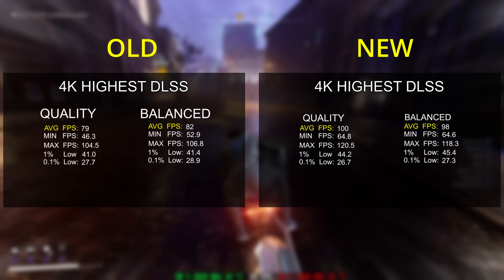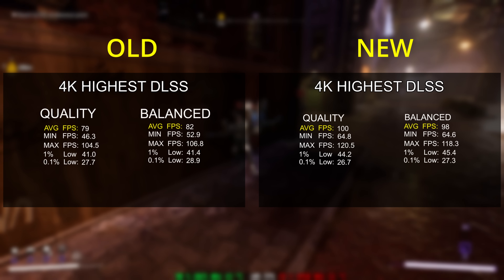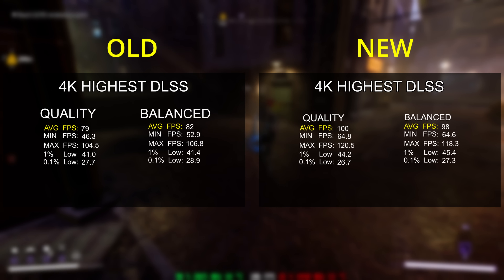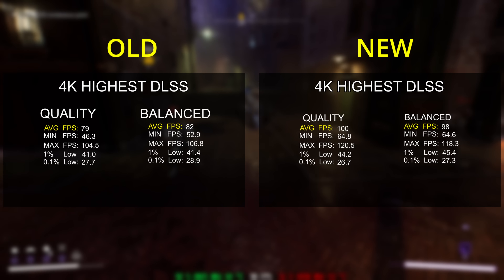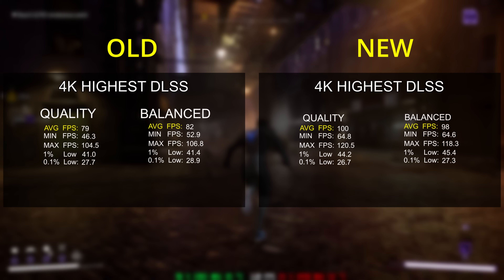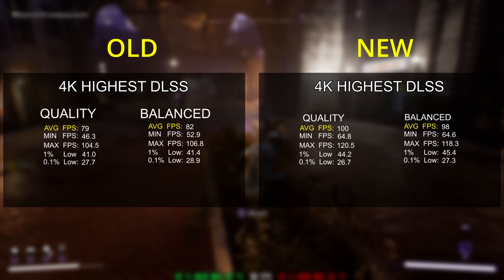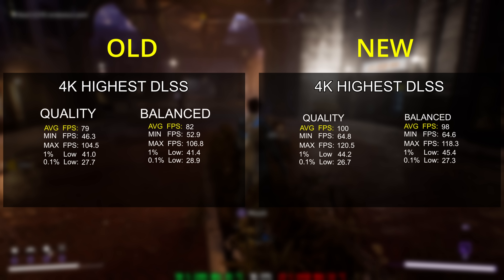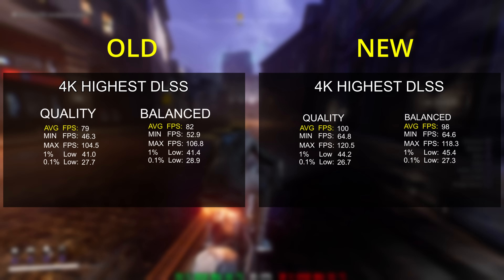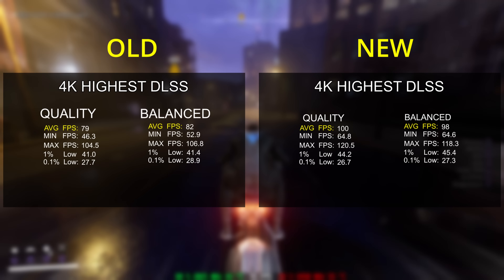I'm not the biggest fan of using DLSS, but I do acknowledge it is a thing and people do use it. When you compare DLSS quality and balance from last week prior to the patch, you can see that with the new numbers we once again see a noticeable frame rate increase, although it really doesn't make much sense. Previously on DLSS quality, we had an average frame rate of 79 FPS, whereas now we have 100 FPS. But on the balance preset, which focuses a little less on quality, the previous average was 82 FPS and the new average is 98 FPS. That is a nice improvement — but why is quality outperforming balanced? That is a problem.